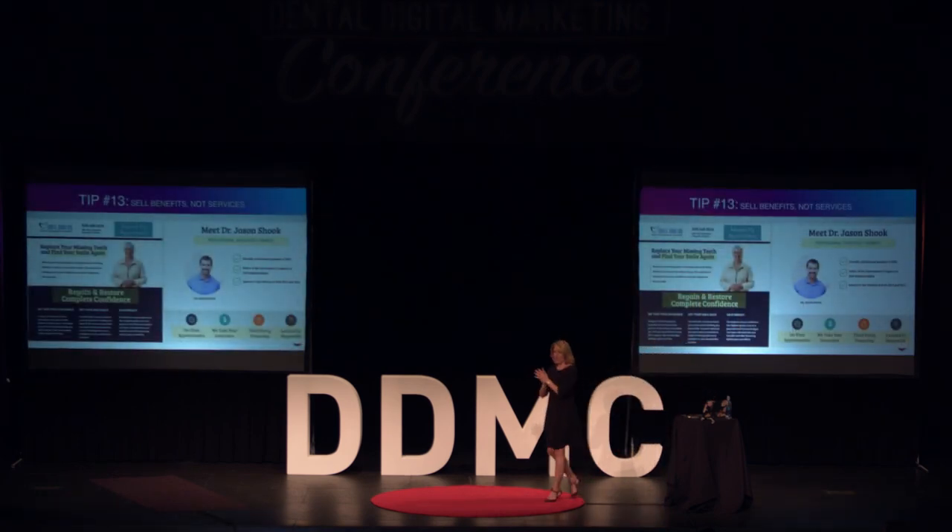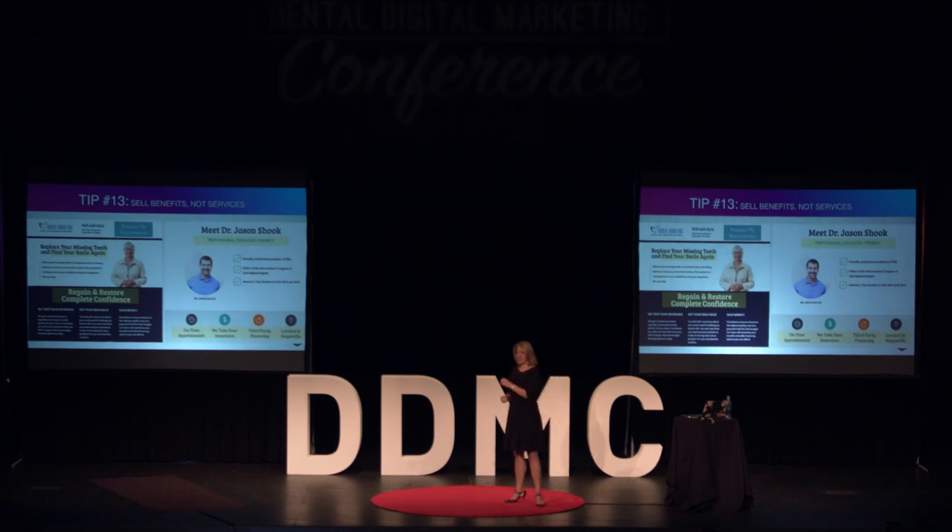Benefits, not services. Your patients know you're a dentist — they all assume you do the same things. They didn't go to dental school, so they assume you know how to do a filling, whitening, or an extraction. But the reason they're going to buy is because of how you're going to make them feel. Use feeling words, not action words, in anything you write. For example: 'Replace your missing teeth and find your smile again.' Or: 'Regain happiness. Restore confidence.' That tells the patient what their experience will be like.